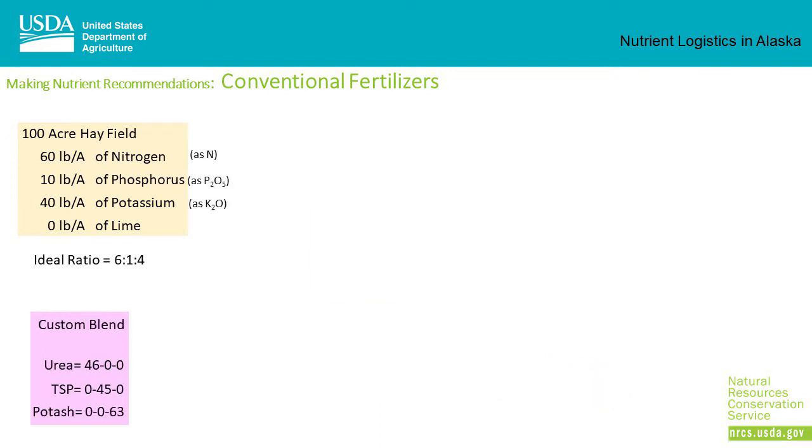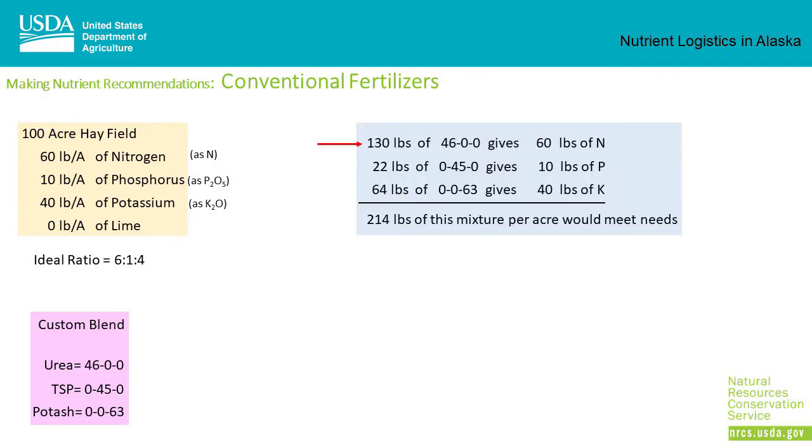Another option is to custom blend single-nutrient fertilizers to create the optimal combination. One source of nitrogen is urea (46-0-0); one source of phosphorus is triple superphosphate (0-45-0); and a source of potassium is potash (0-0-63). 130 pounds of urea gives 60 pounds of nitrogen, 22 pounds of triple superphosphate gives 10 pounds of phosphorus, and 64 pounds of potash gives 40 pounds of potassium. So 214 pounds of a mixture would exactly meet the needs for that hayfield.